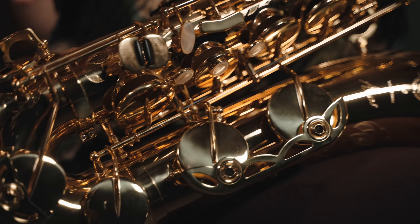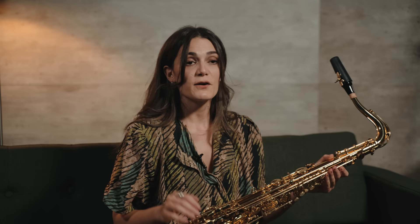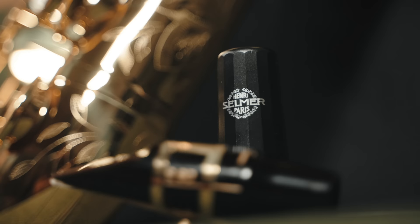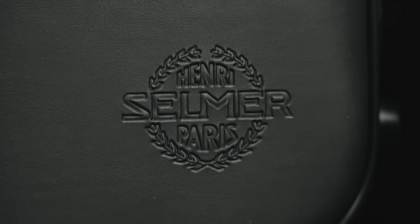Thanks to the leather upholstery with sound-optimized metal resonators. A very interesting addition in this package is the Selmer S80 C-star, which is a really solid and advanced mouthpiece. It includes a light case with a backpack set and accessories.